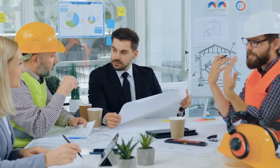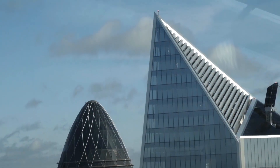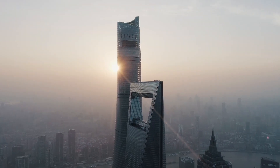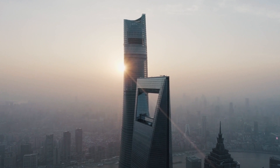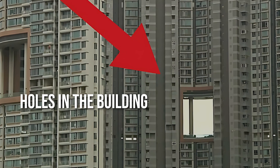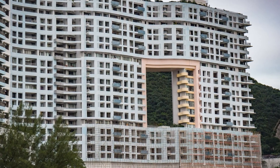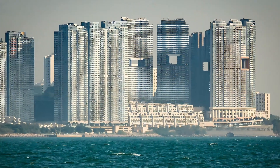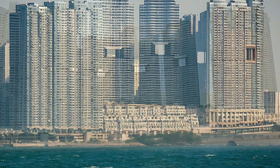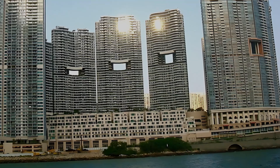In the architectural realm, softening means rounding off the edges. This might seem like a small detail, but those rounded corners actually help in smoothly redirecting the wind around the building, avoiding any chaotic turbulence. Holes in the building — yes, you heard it right, but don't panic, it's intentional. Strategically placed openings allow the wind to pass through, disrupting the formation of vortices. It's like creating escape routes for the wind so it doesn't stick around causing trouble.